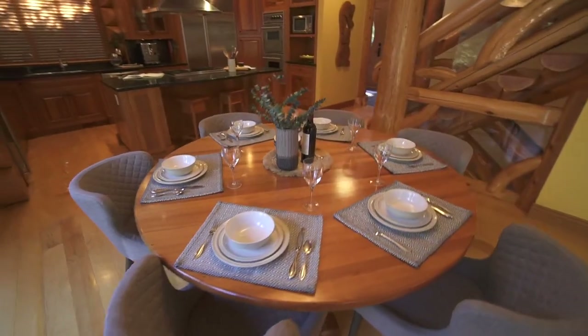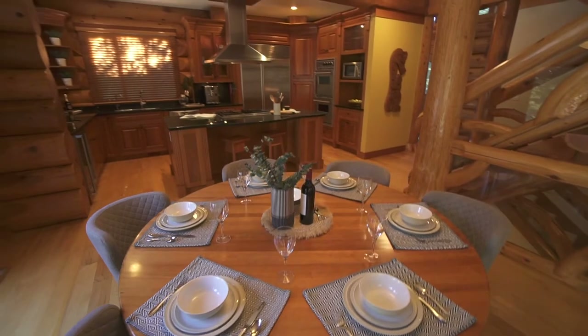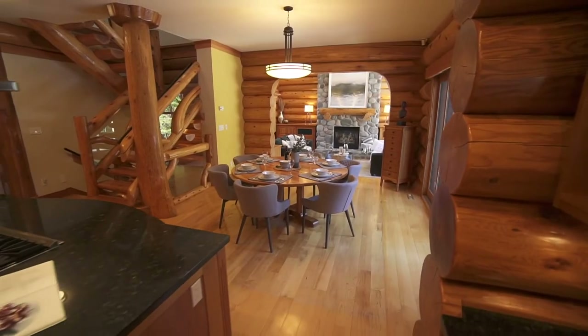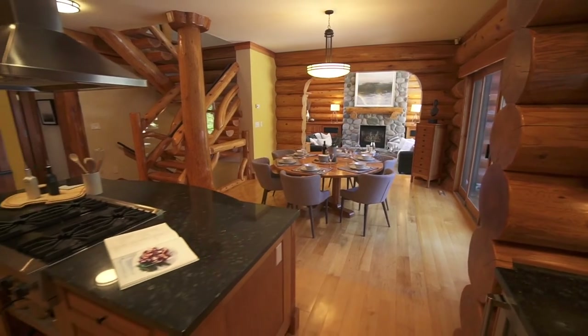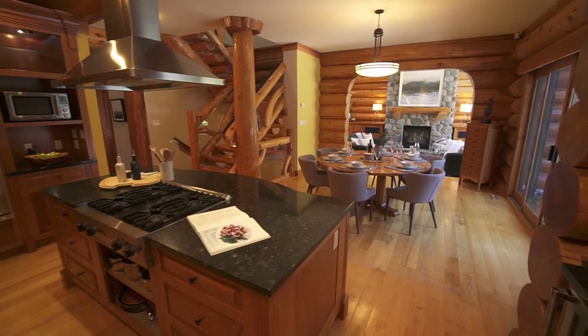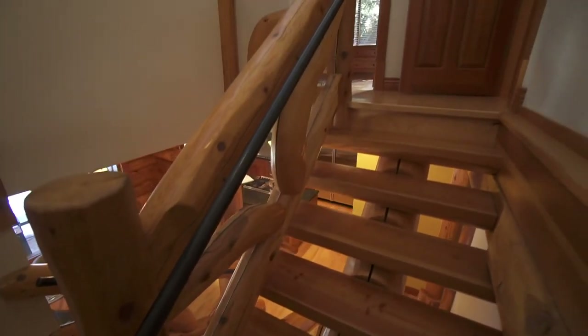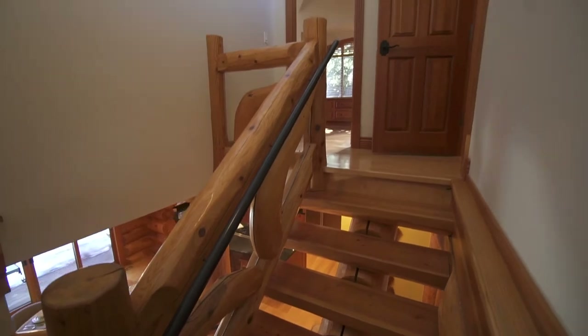Moving towards the dining room and kitchen, this is a home entertainment area like no other. You'll enjoy creating memories with your family and friends in this cosy space. This graceful stairwell with unique intricate design features leads you upstairs to the primary bedroom.